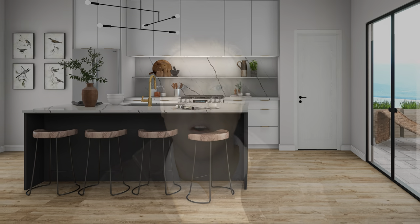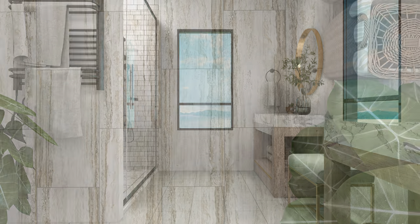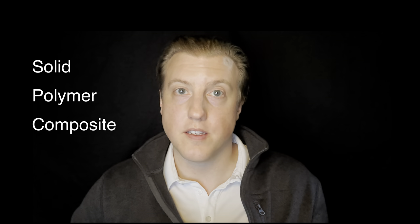The Key Collection is a total of 12 great looks — nine of them are wood and three are gorgeous tile. It's even got that sweet bevel. So the visuals are great, but let's talk about some of the nerdy stuff, because we all know that's why you're really here. The Key Collection is an SPC, which stands for Solid Polymer Composite.